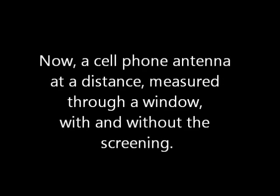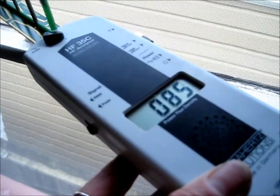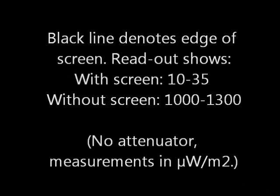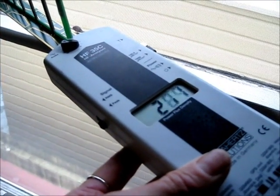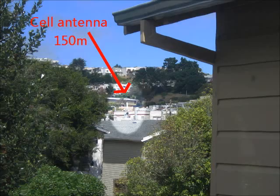Now a cell phone antenna at a distance, measured through a window. The black line denotes the edge of the screen. Readout shows with screen: 10 to 35, without screen: 1000 to 1300. This antenna was about 150 meters from the window.